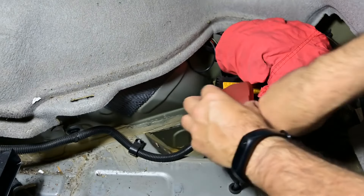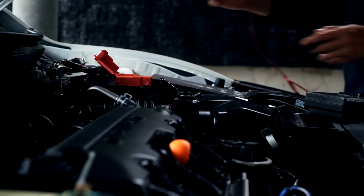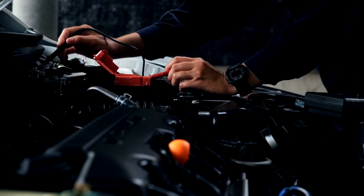10. Replace when necessary. Despite your best efforts, batteries do have a lifespan. If you notice signs of a weak battery or if it's more than 3 to 5 years old, consider replacing it.